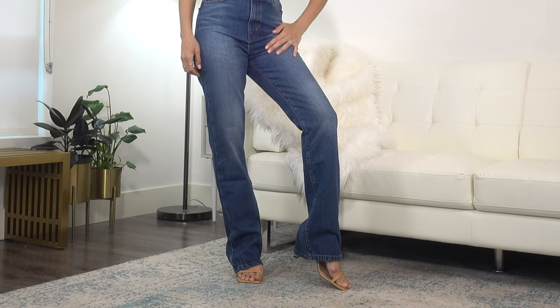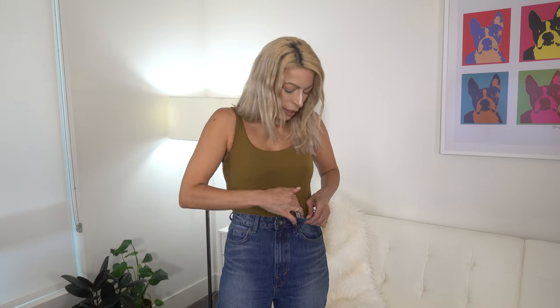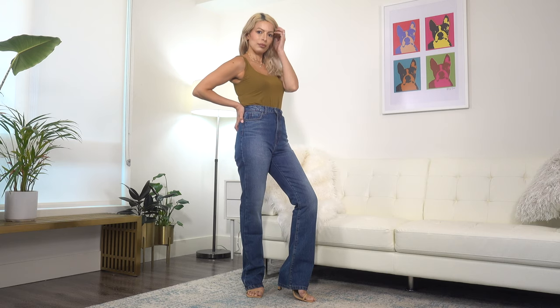I'm wearing some high heels with them and they are still dragging on the floor just a little bit, so I'd probably need to take them up half an inch or just wear them with my higher heels. They're a boot cut and really really flattering — giving me endless legs, like my legs are just a mile long. They are 100% cotton, so I love that rigid style with no stretch. I'm very impressed with these and they will be linked down below — a great pair to get your hands on.